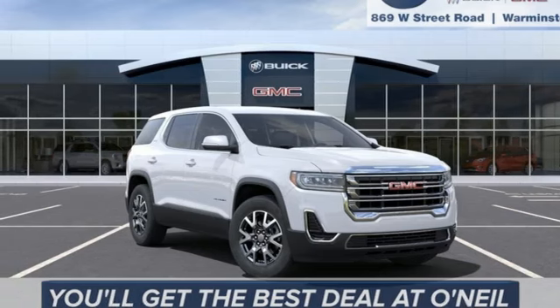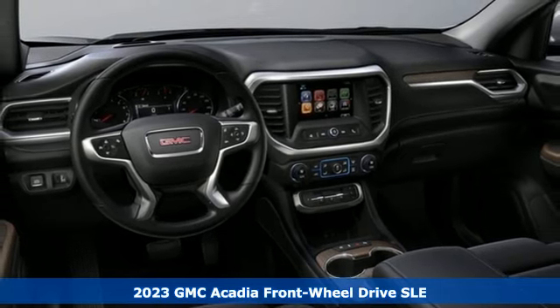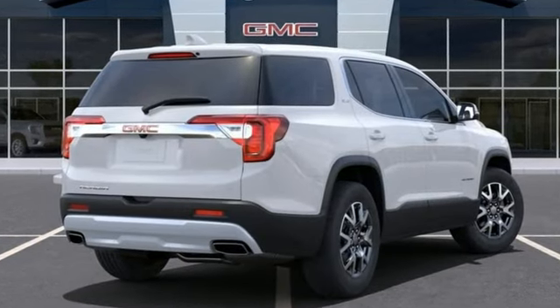It's a new 2023 GMC Acadia. It's just what you need in a full-size crossover. A large and impressive interior with functional carrying capability. It comes with the features you need, and better yet, want.